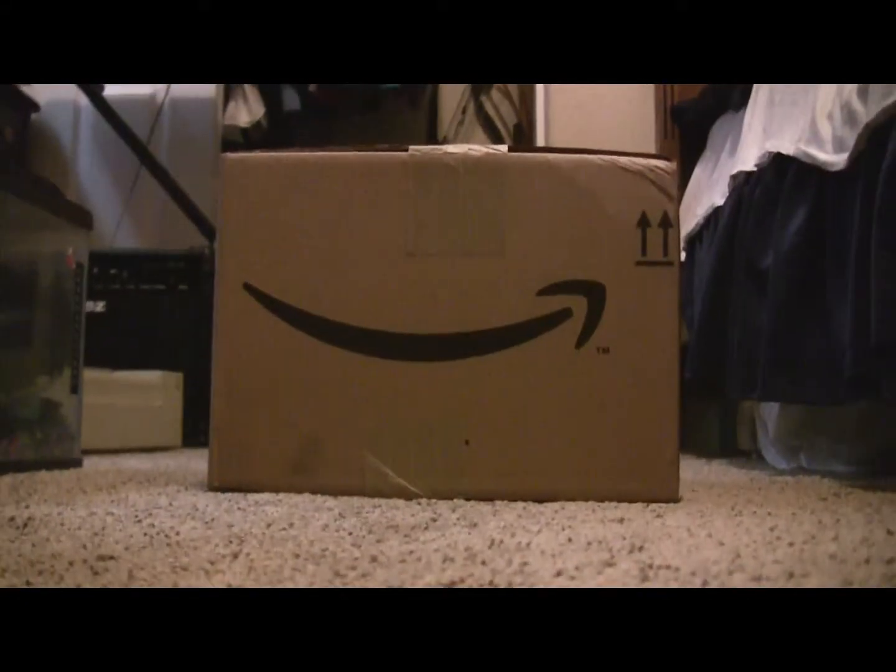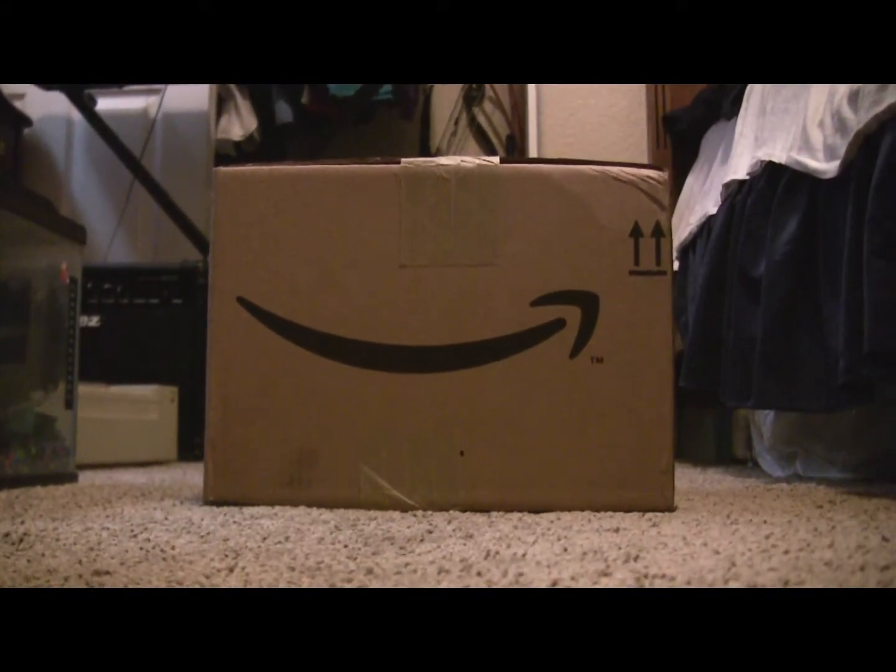Quick! What's the website for Amazon.ca? Did you check Amazon.ca?